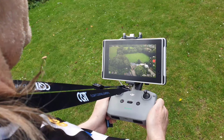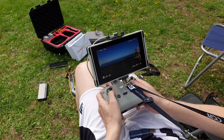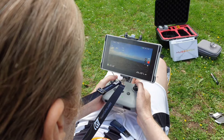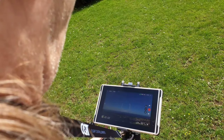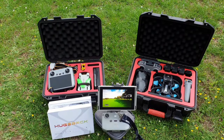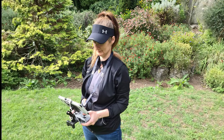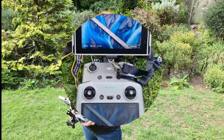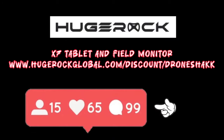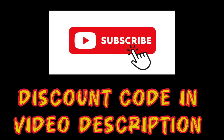Get $30 off with my link in the video description. More stats in the description, too. I'll see you next time.